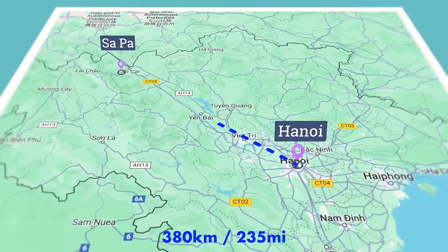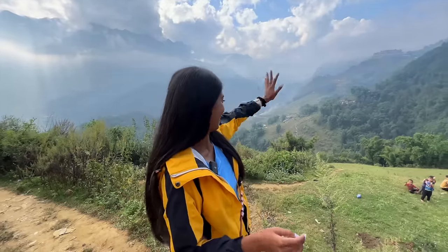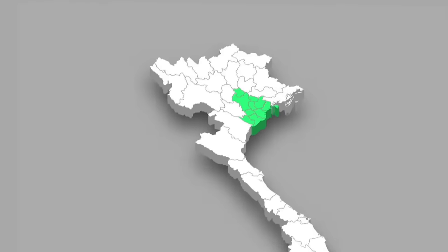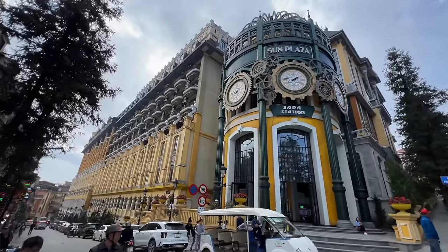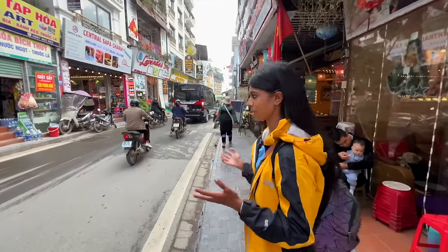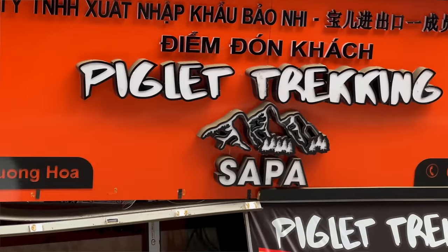We start our journey about 380 kilometers northwest of Hanoi, right close to the Chinese border in the beautiful town of Sa Pa — the jewel of Northern Vietnam. We're about to commence on a really exciting trek starting right here, one of the most northwestern towns in Vietnam. Sa Pa is a beautiful quaint little town covered with French colonial architecture and beautiful old-style buildings. It's so crazy because Northern Vietnam is now reminding me of Nepal — all the little stores, clothing shops, trekking shops. It's so similar.